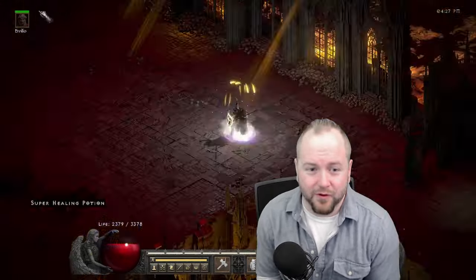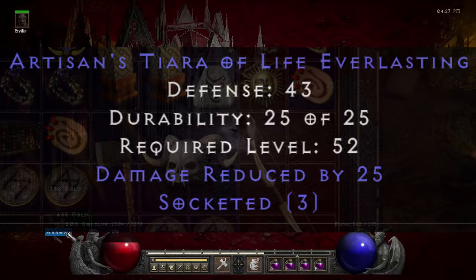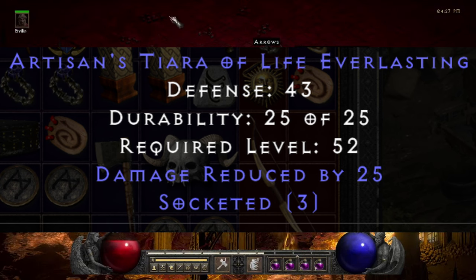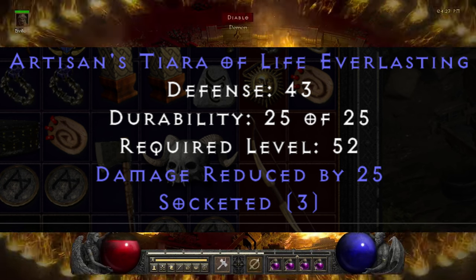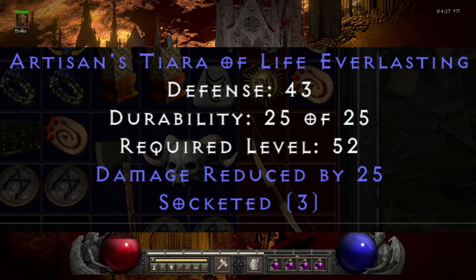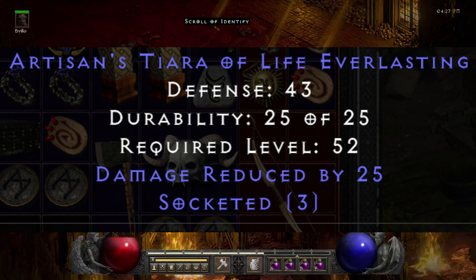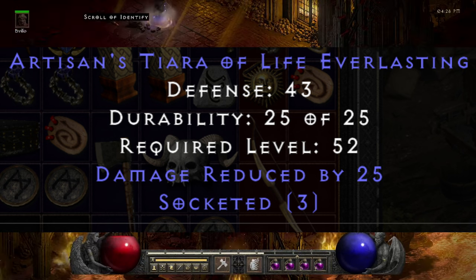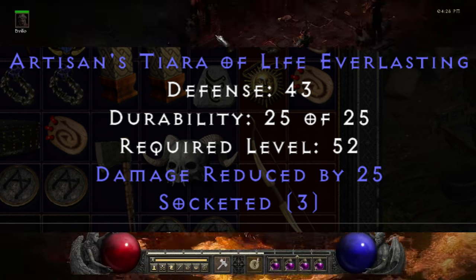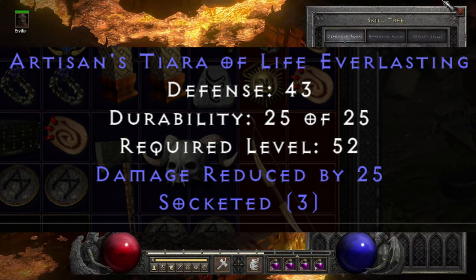I always like to highlight items featured in our 'items that most players never find' videos. Phish in our Discord has been tracking and acquiring damage reduction items, and this one deserved an honorable mention. This is the Artisan's Tiara of Life Everlasting, providing three sockets and damage reduced by the maximum amount of 25. It's amazing on an immortal sorceress, and really good in PvP versus an assassin, because that integer damage reduction can completely negate the damage from Mind Blast — though your character will still get stunned, it forces the assassin to finish you with kicks or traps.